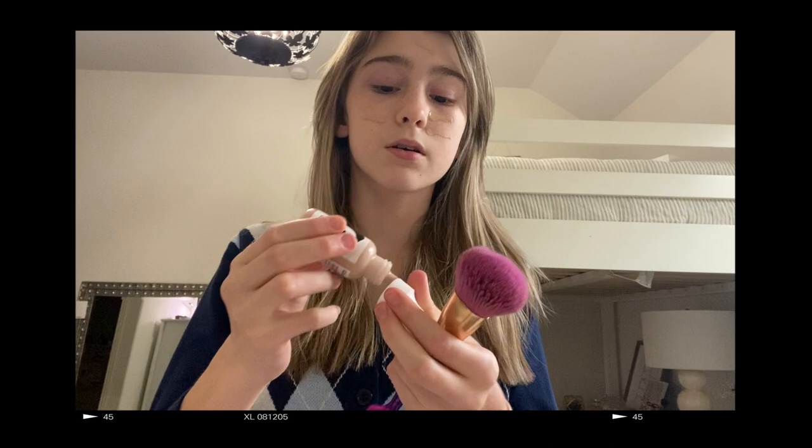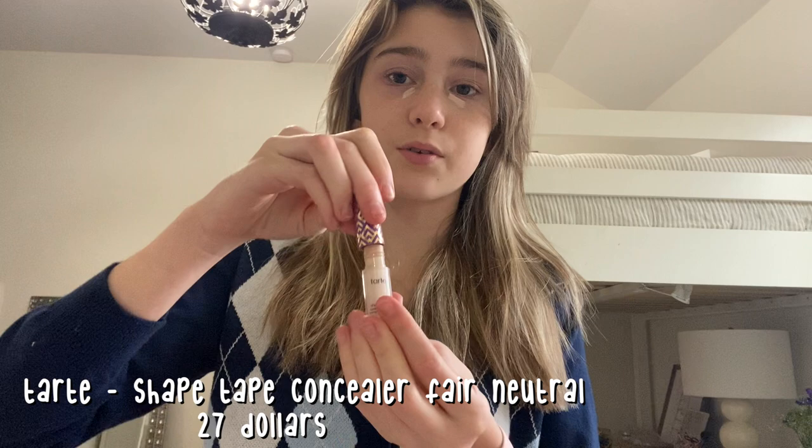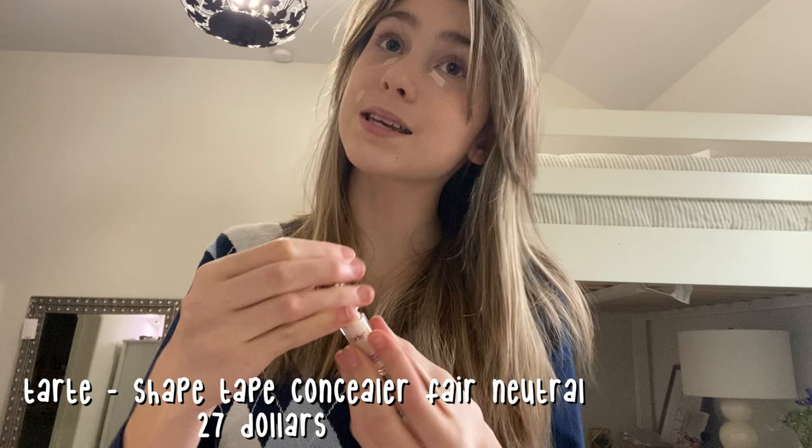Everything has been so stressful lately — I have a big statewide test coming up. So now I'm taking this mini Tarte Shape Tape and I'm just concealing my acne spots and under my eyes. They were out of my shade when I went, so I just got two little minis, but it's time for me to go back and see if they have my shade in a big one.